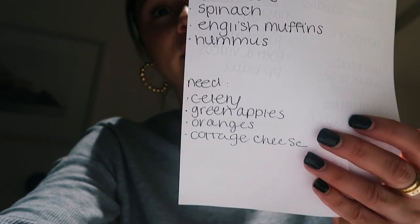I basically just planned everything I need to do tomorrow on the front of my list, and then on the back I have all my groceries. What I did is write what I have and what I need. Some things I already have: carrots, cucumbers, eggs, oatmeal, spinach, English muffins, and hummus. I need to get celery to make celery juice, green apples, oranges, and cottage cheese. A lot of you guys are always asking about my grocery list and haul, and I've done videos where I show what I get at the grocery store. When I go tomorrow it's not going to be a full grocery day — mostly just getting things I need because I already have a few things in my fridge.